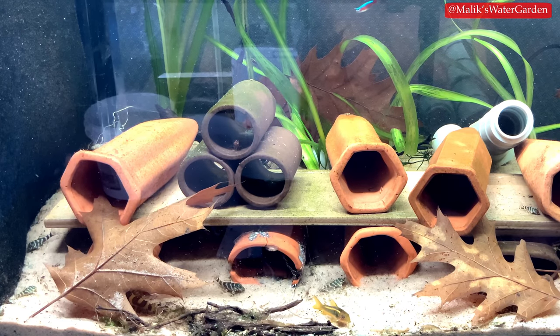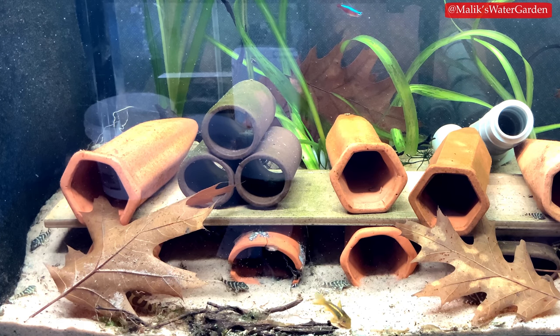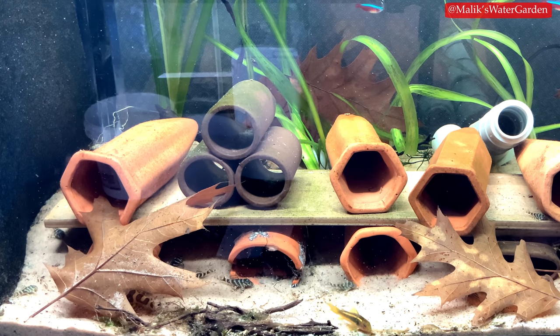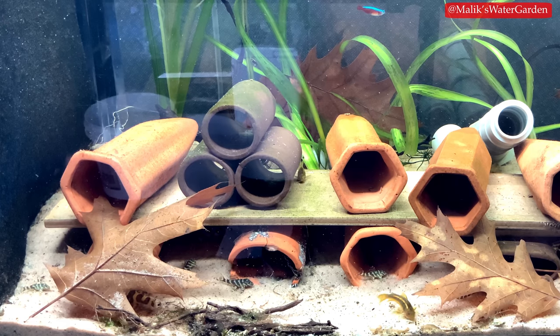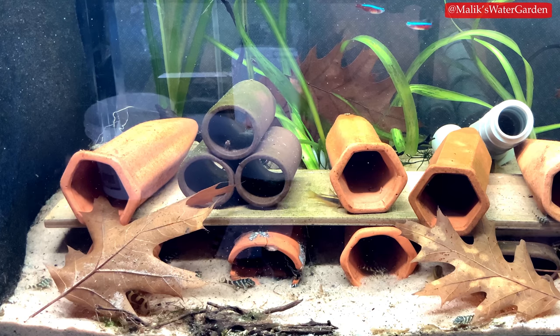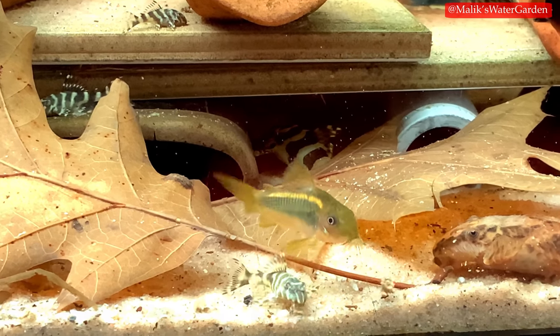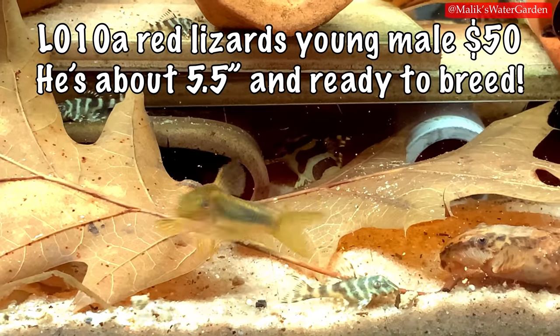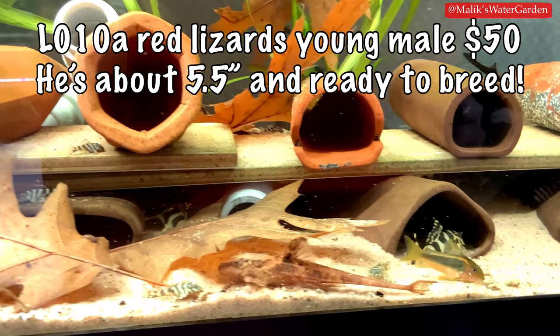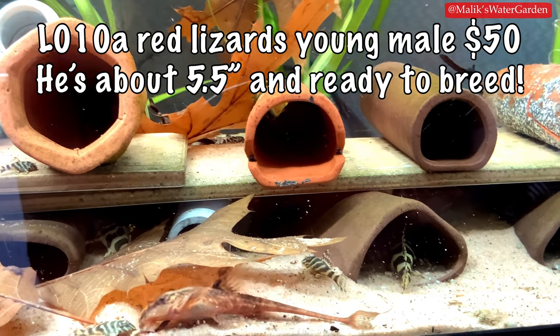I also have L340 mega clown plecos, a little bit over an inch, selling for $250 for a group of 10. If you want five, send me a message and we'll figure something out, but I won't sell less than five. They are bred here in Toronto tap water, so I trust they'll do well in most people's care.